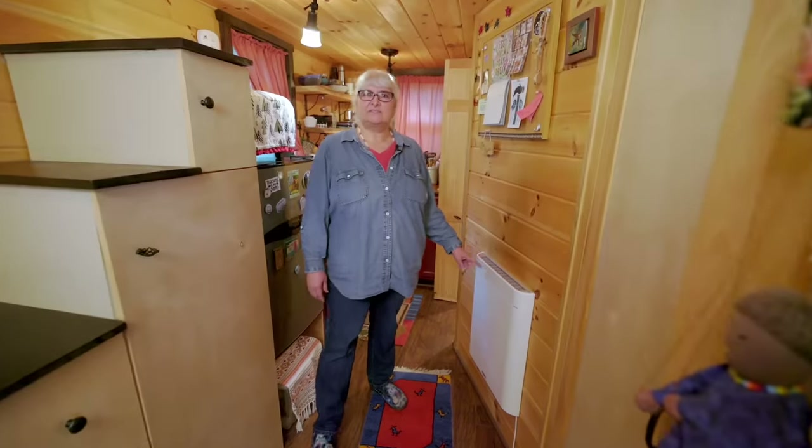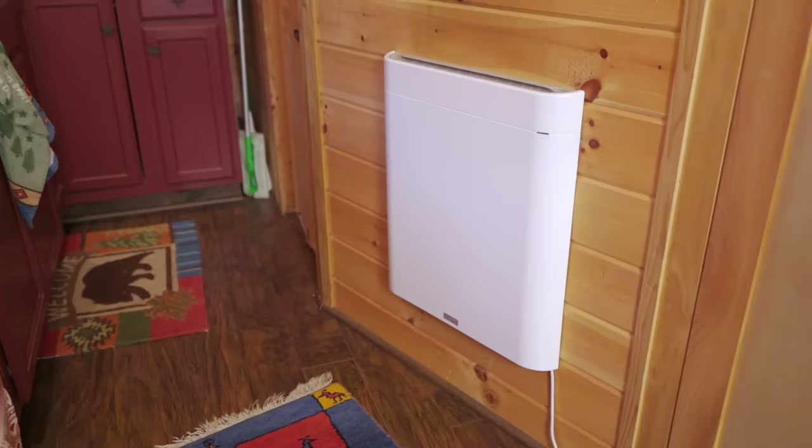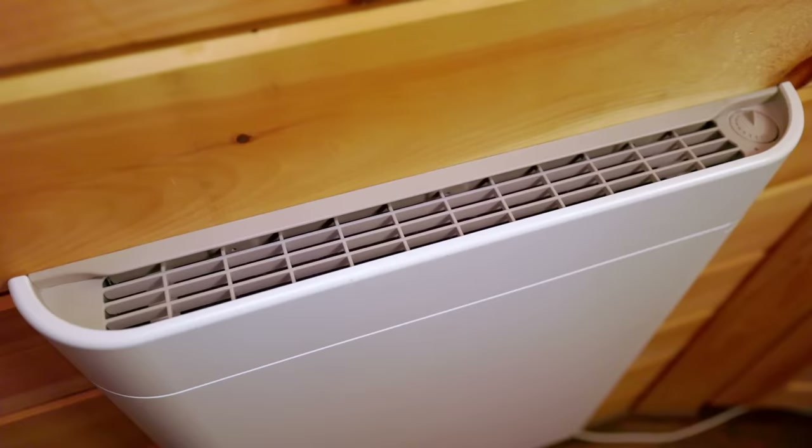While we're in the hallway, you'll notice I have a second Envy heater. It's not really necessary most of the time, but when it gets into the 20s and really cold, I like to add a second heat source. It also heats up the bathroom where my plumbing is.